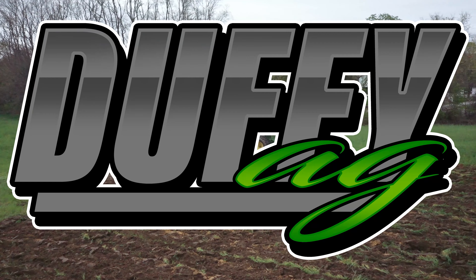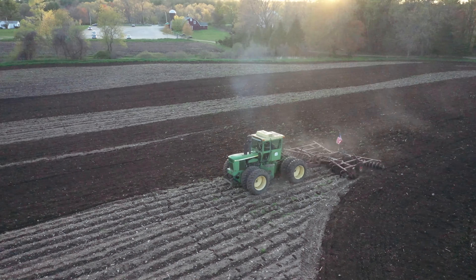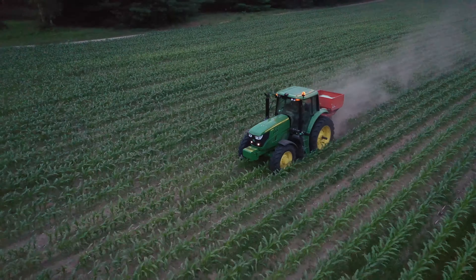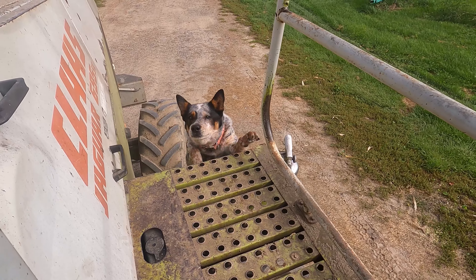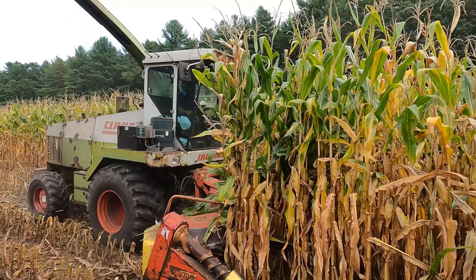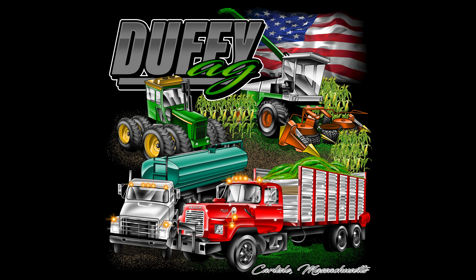The more time I spent there, the more things I got. You are now watching Farming with Duffy Ag. Welcome back to the channel.